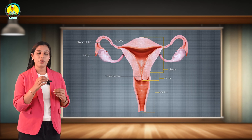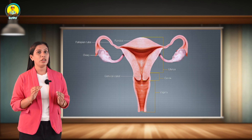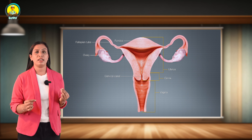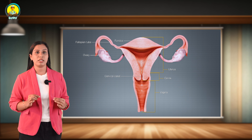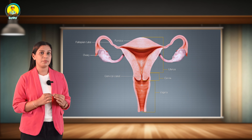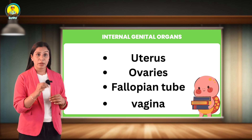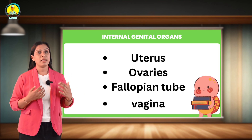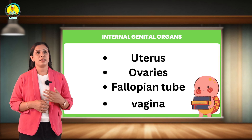Next, let's look at the fallopian tube. The fallopian tube, also known as the uterine tube, is a pair of small tubes joined to the top of the uterus. It measures about 10 centimeters in length. From lateral to medial, its parts are the infundibulum, ampulla, isthmus, and intramural portion.